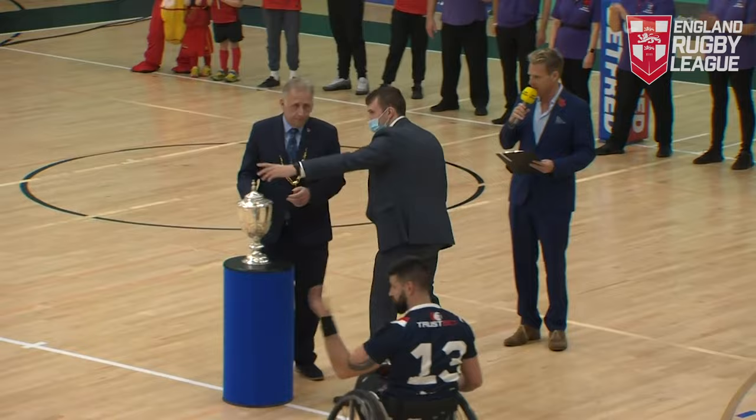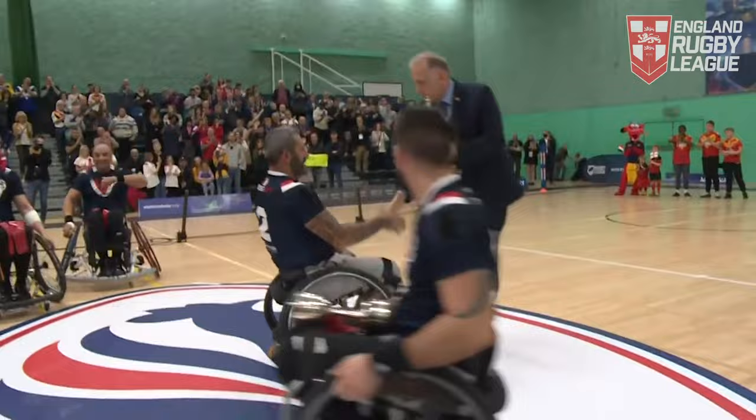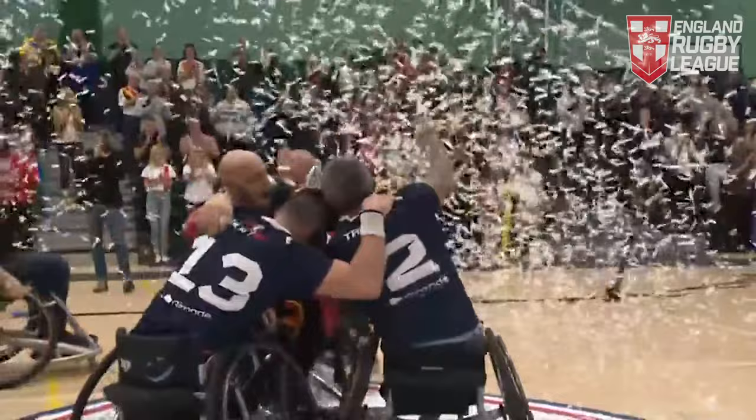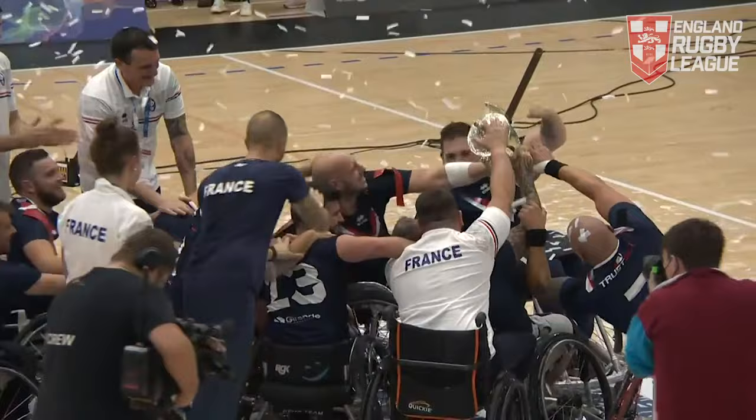A warm ovation from everyone at Medway Park. No one has left the arena — it's the home of England wheelchair rugby league and those that are here will be back again next season. Jules Classell lifts the Facilities Guild Trophy. The world champions have beaten the European champions and the celebrations really begin in earnest. A tough week for everyone involved, but another huge step forward for the sport of wheelchair rugby league.